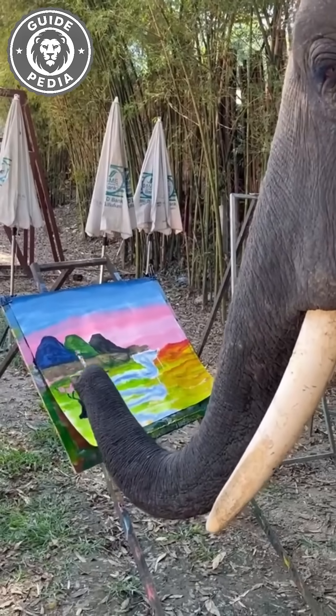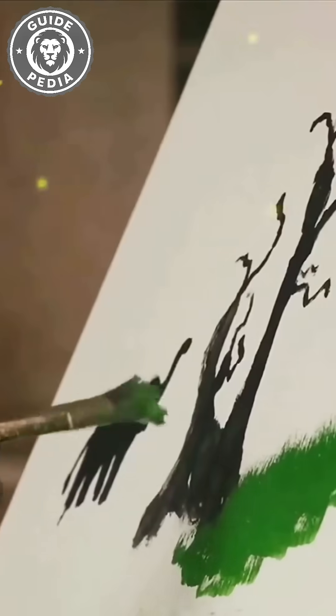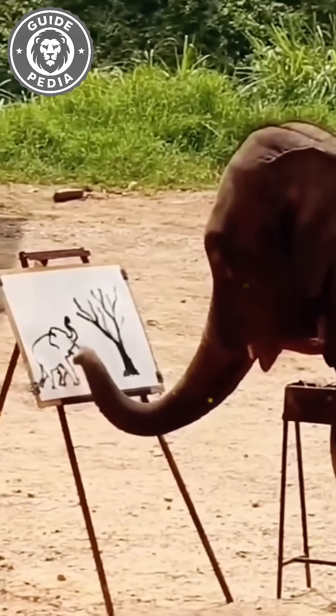So next time you see an elephant splashing water, remember — it's not just fun. It's hygiene, art, and survival, all rolled into one incredible trunk.